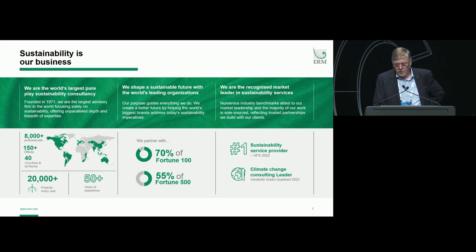Just a quick introduction about ERM. For those of you who don't know ERM, we are a global sustainability consultancy and we've been working in sustainability for over 50 years since 1971. Rather than dwell on this slide, if anybody wants to learn more about ERM, we do have a booth in the main hall and we've got a fairly large team available who would be more than willing to talk to you and bring you up to date on our specialities.